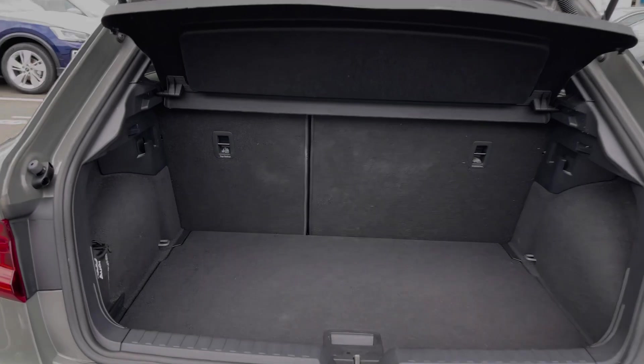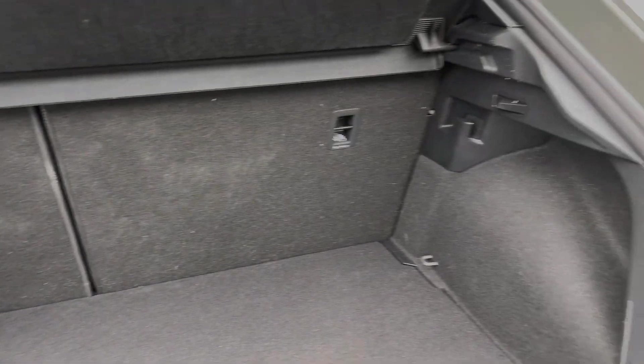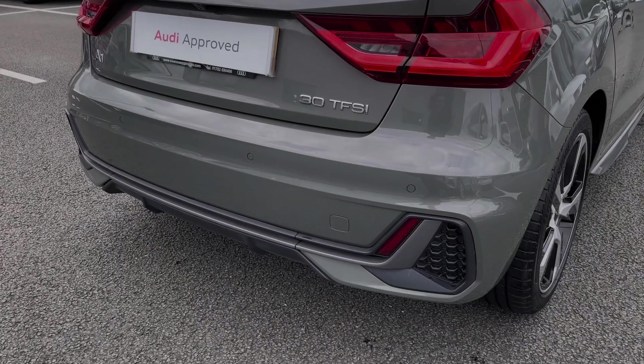This car's rear boot space has an ample amount of room for the range of day-to-day tasks, with the rear seats able to be folded in a 60-40 configuration. The Audi A1 also benefits from front and rear parking sensors, which work seamlessly with the car's rear view camera, which we'll take a look at later in the video.